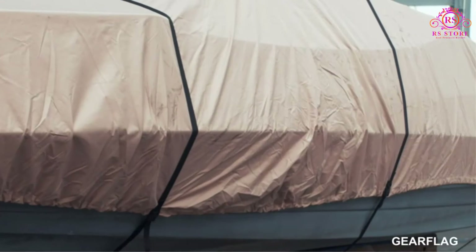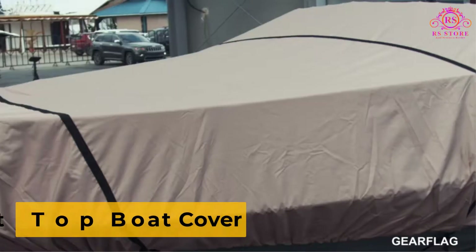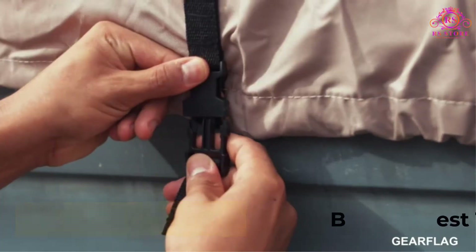Are you looking for the best top boat cover? Then you are welcome to our RS Store channel. Today in this video, we are going to show some of the best top boat covers that are best sold and reviewed in the last couple of months on Amazon.